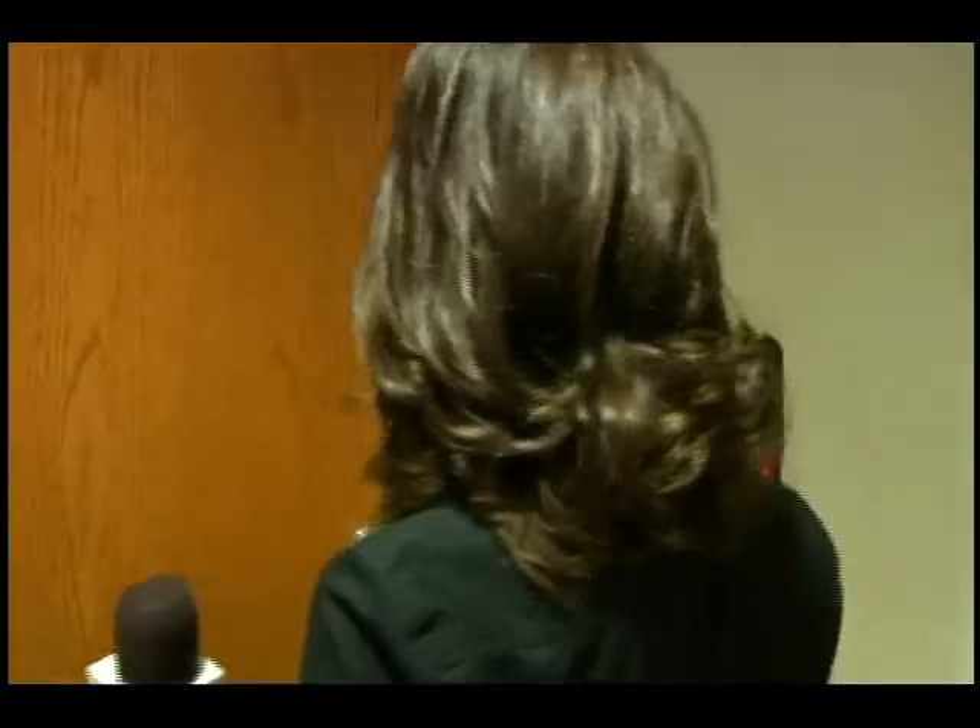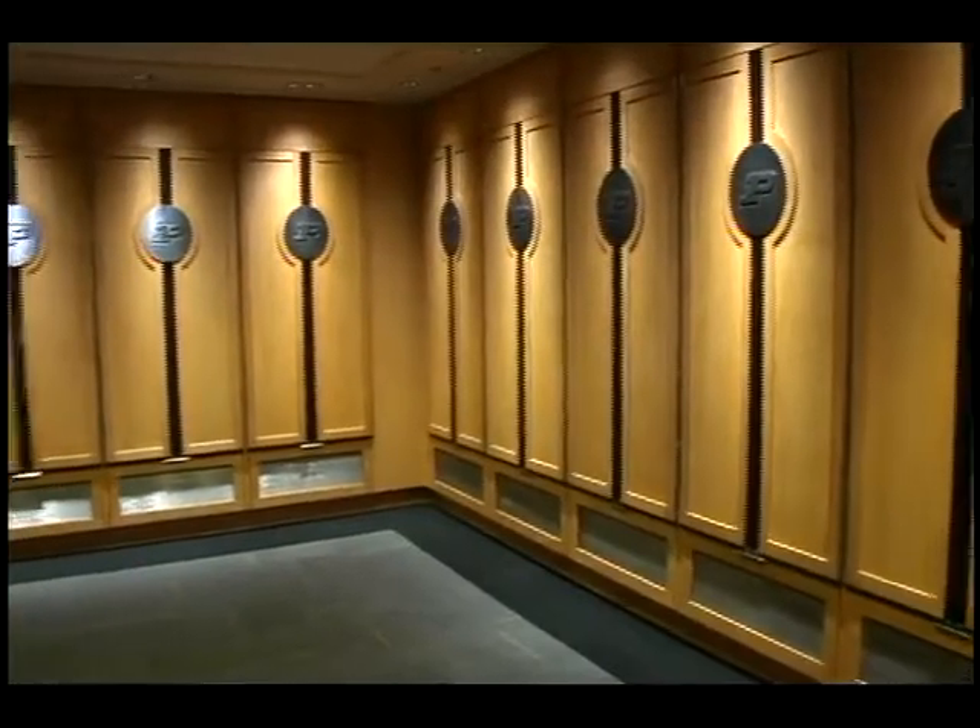One of the final components of the Mackie Complex project is the new locker room and team meeting area for the Purdue Volleyball program, located just a few feet from Holloway Gym, where the ticket office used to reside.